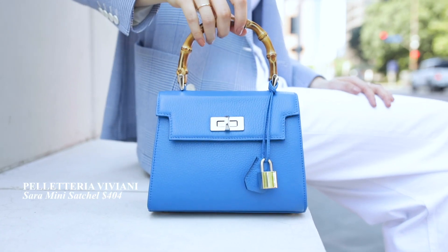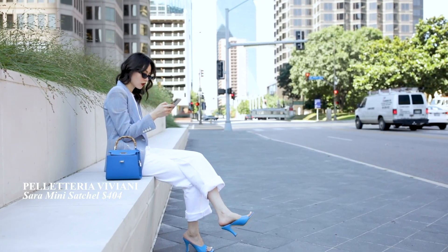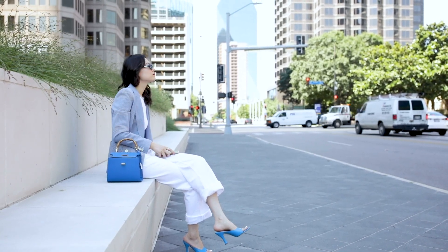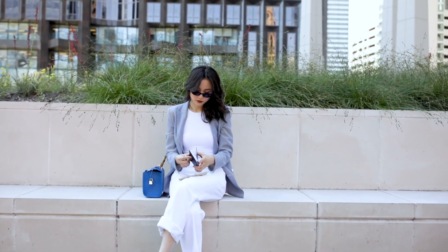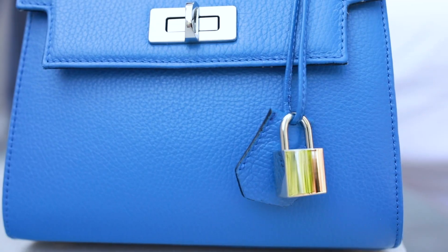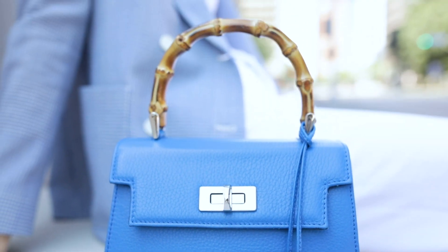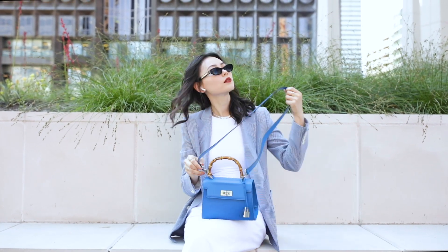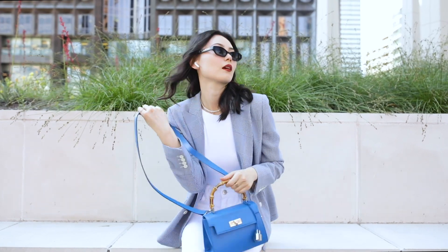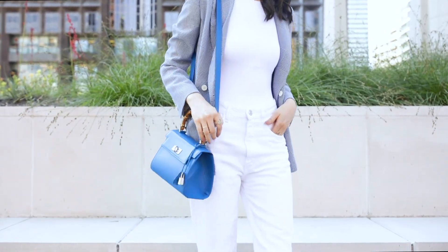Mini bags are everywhere this season. As a mother of two, I'm always looking for something trendy yet practical. Inspired by his wife, Palateria designed this Sarah bag for a midday walk. It has a modern silhouette, nice leather material, and enough space for all your basic essentials. It also comes in six color options. I love its bamboo top handle and detachable strap that allow you to wear the bag in different ways.